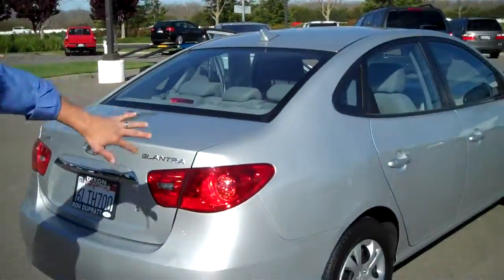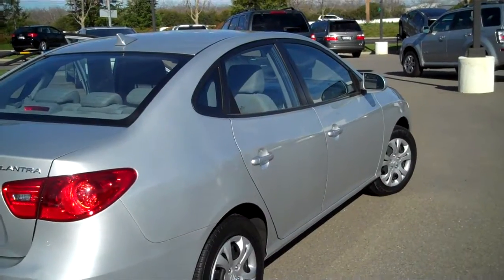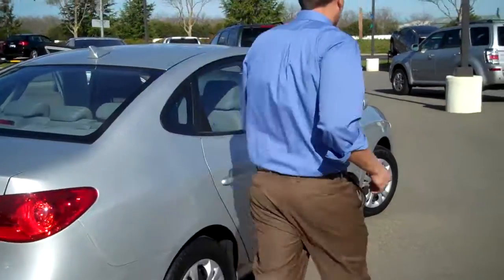Check out the side profile — no dents, no scrapes, nothing. This thing is a beautiful car, like new. This thing is clean.